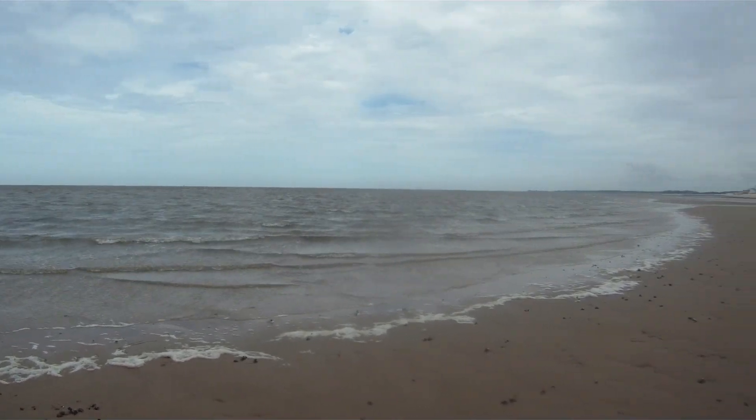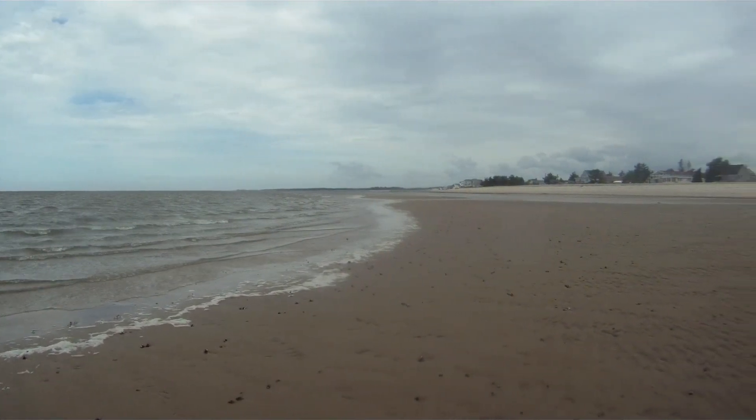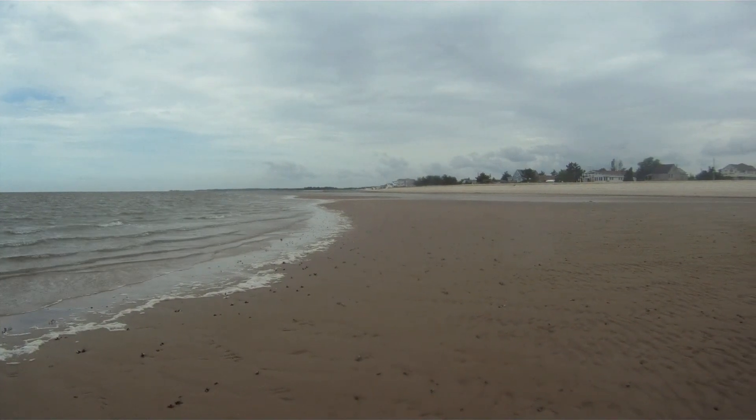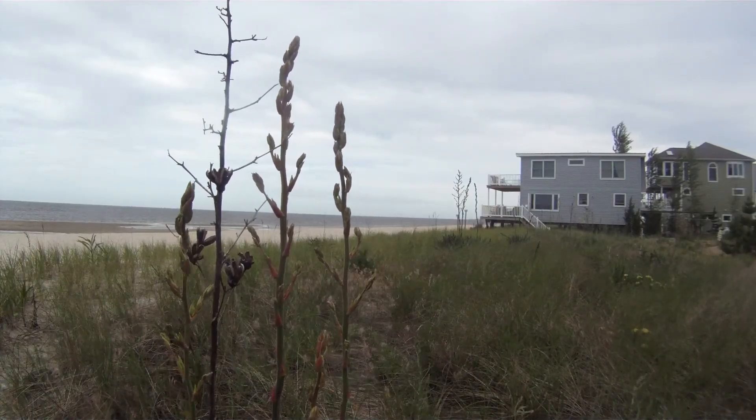Some fly as far as Tierra del Fuego at the tip of South America, where food is more plentiful. Even humans abandon the shore until the sun returns to warm the brown sands and shallow salty waters.